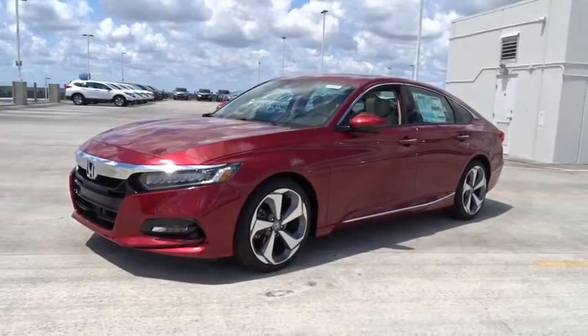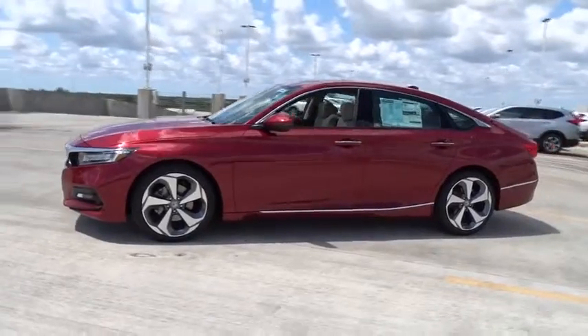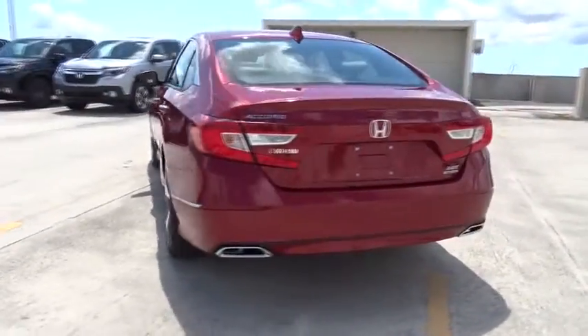2019 Honda Accord. Ingeniously simple, yet overflowing with luxury and technological creativity — all that and more in the Accord. Here are some of this vehicle's great options.